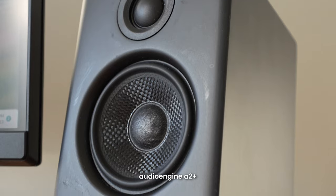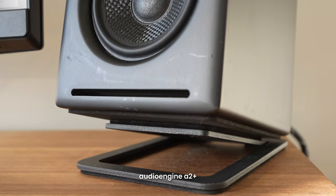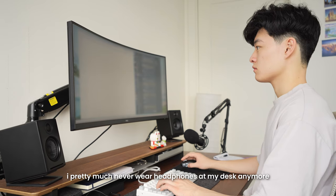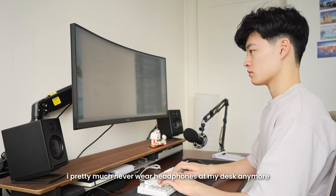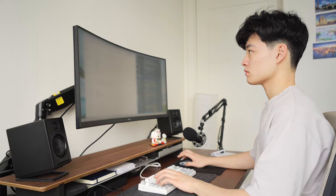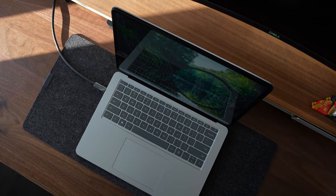On top of the shelf I have my dual speaker setup as well as some cute little decorations. My speakers are the Audioengine A2+ on top of speaker stands. I mainly got them for how they look, but I also don't like wearing headphones all day because it kind of hurts my ears after a couple of hours. I'm not a huge audiophile but these are good enough for listening to music, editing videos, and occasionally watching Netflix.